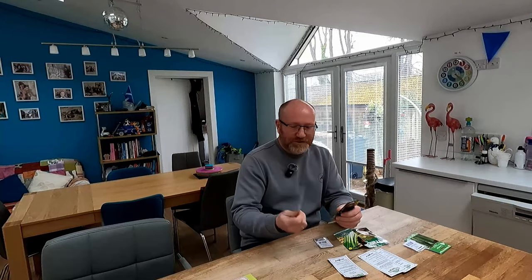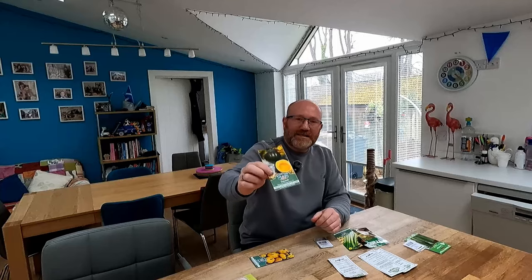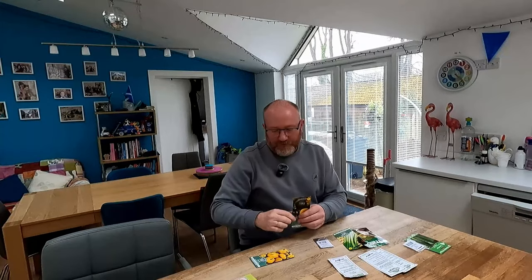Speaking of seeds, let's have a look at what we're going to be sowing this month. There's a few different things - some of them are successional, some of them are brand new. First up, we've got two different types of squash. The first one is called Sunburst, and the other one is Honeybear F1. You might remember we've got a bit of a plan for the allotment this year where we're going to grow our squash vertically, up over arches.